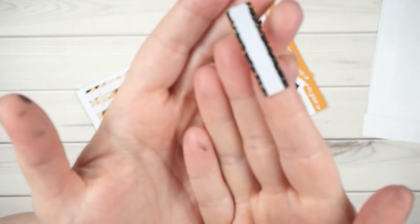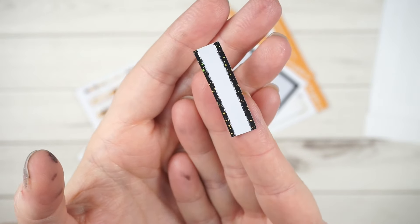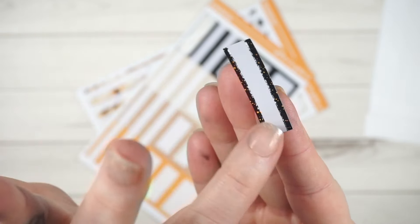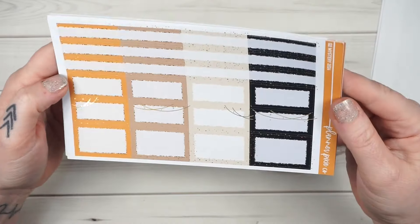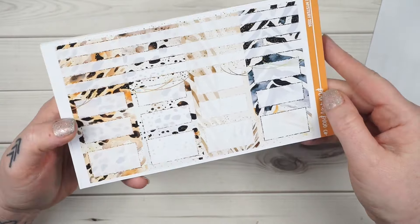I usually don't do anything on the labels because there's just not a whole lot of room, but I think it looks really good and you don't have to worry about it being where you're trying to write — so I'll probably start doing more of that. For these two pages, your solids and your patterns, both are exactly the same.